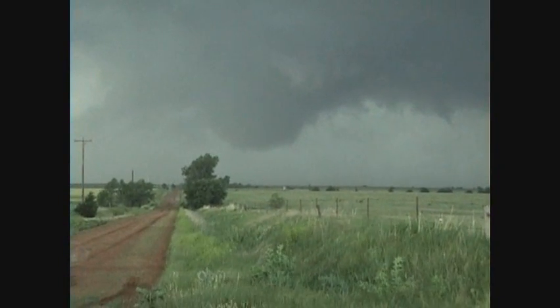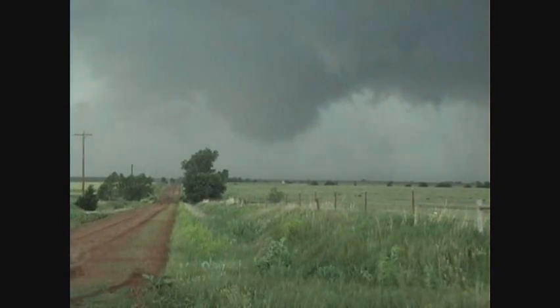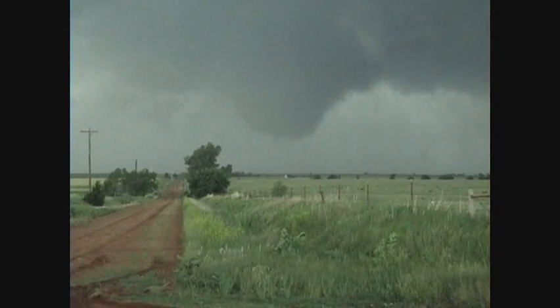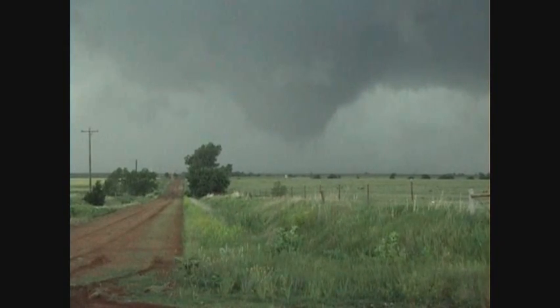You're approaching a twisting storm. Not yet — it's fixing to though. She's fixing to put a big one down. I got a huge, large funnel — big cone-shaped funnel halfway to the ground. I'm getting perfect video of it right now.